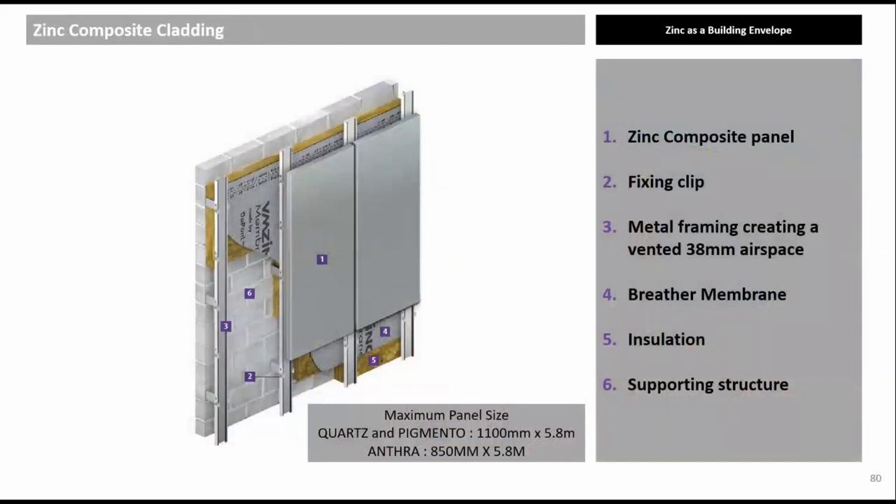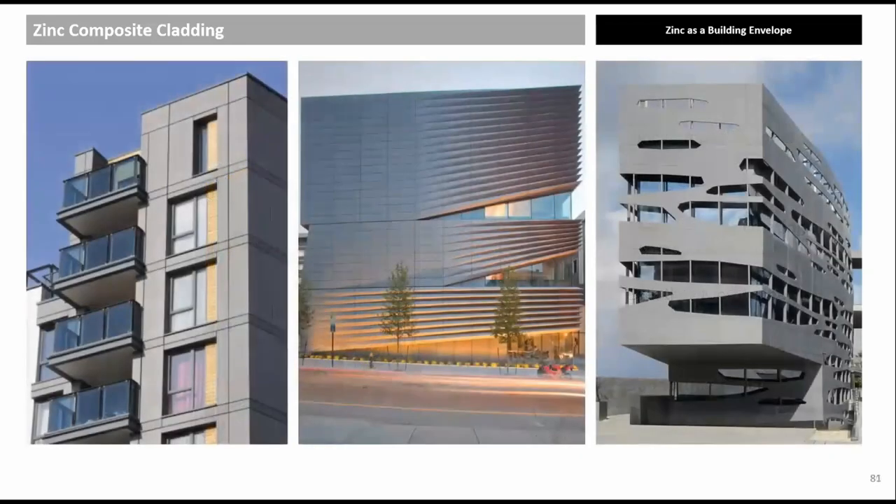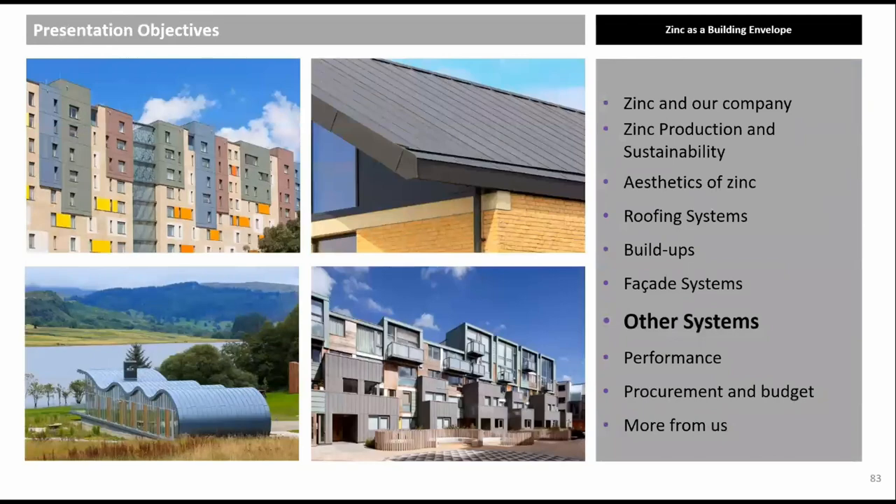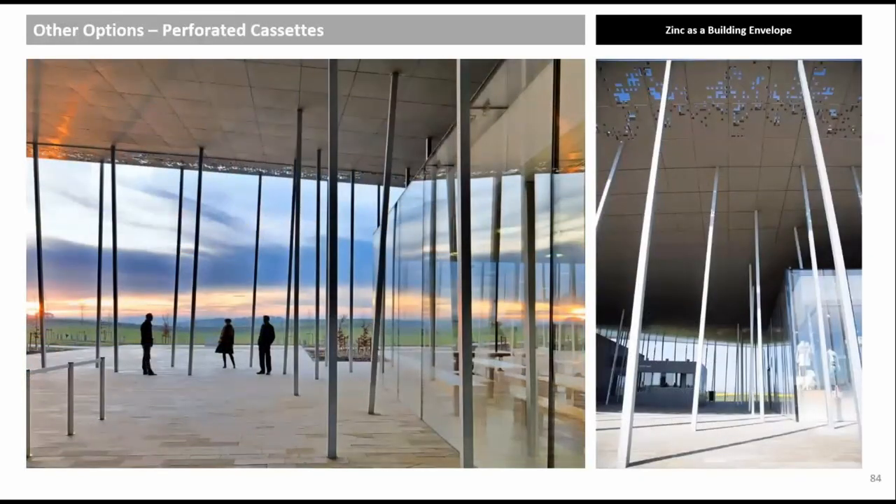Zinc composite consists of two layers of 0.5 mm thick zinc with a 3 mm fire-retardant polyethylene core. It allows very large panels to remain very flat. The product has a two-hour non-load-bearing fire rating following ASTM E119, comparable to BRE 135 and NFPA 285, which has been passed in the US. However, the material itself does not have an A2 certification following EN 13501. The zinc composite sheets are routed out and folded into cassettes, allowing different shapes to be formed. The new Stonehenge Visitors Centre was completed in 2012 with a zinc composite ceiling including perforated edges.